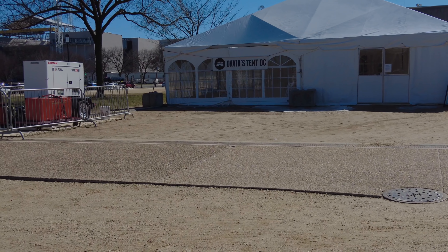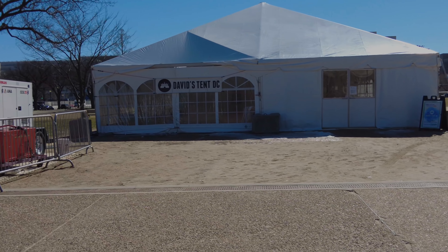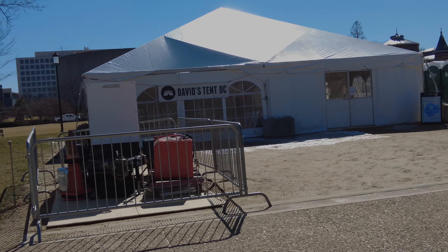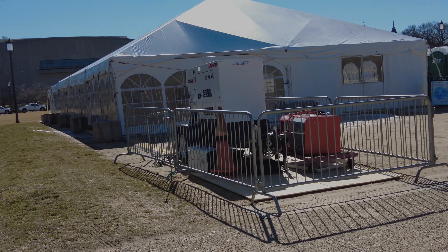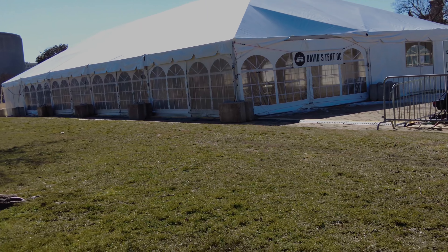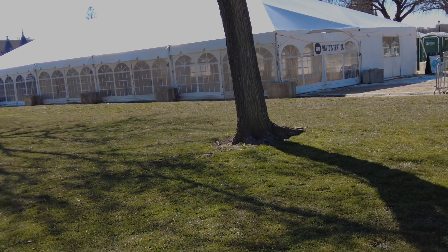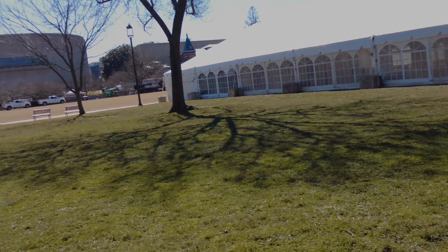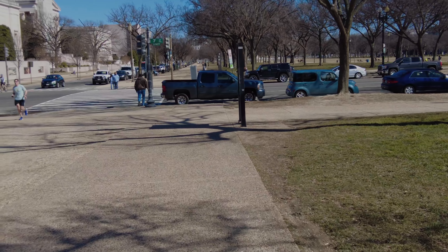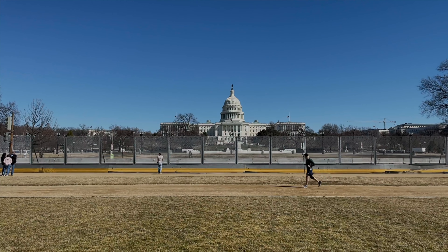The National Mall is home to some of our nation's most prized possessions — and also this tent: David's Tent. This is technically a protest that has been going on for a number of years. There's a loophole in the protest regulations that says if your protest is going on 24 hours a day, you can continue protesting. David's Tent, an evangelical religious tent, has volunteers staffing it 24 hours a day to offer prayers and healing — and as a result it has been on the Mall for years and years.